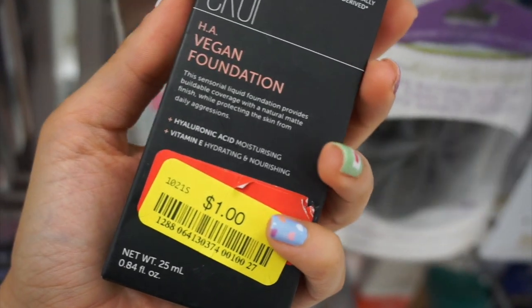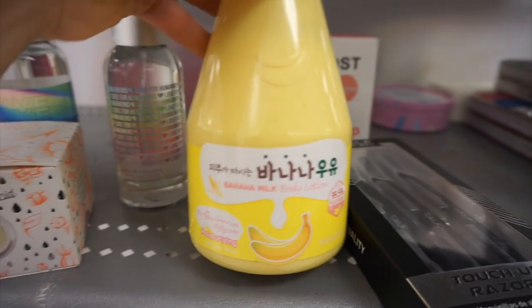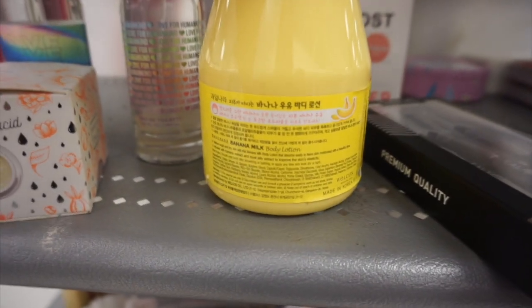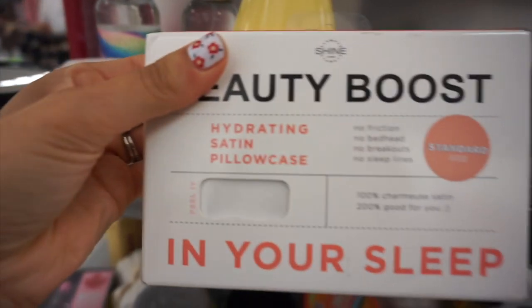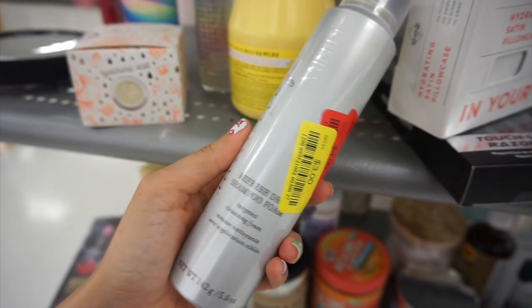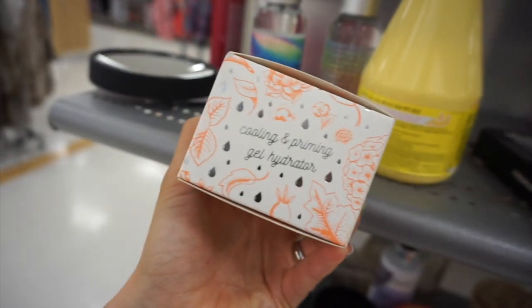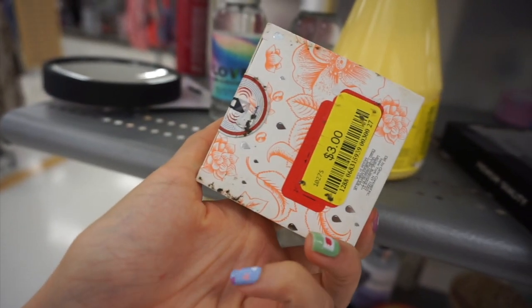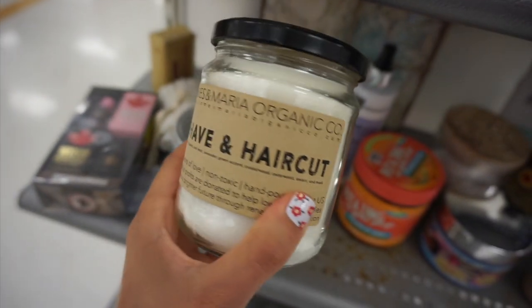This makeup eraser pad was $3. This Banana Milk Body Lotion was on Yellow Tag clearance for only $2 — that's a K-Beauty product. A Satin Hydrating Pillow Case for $4. This Karasauce Dry Shampoo Foam was only $3. Winky Luxe Moisturizer was $3 on Yellow Tag. And a Shave and Haircut Candle was in the clearance section for $3.